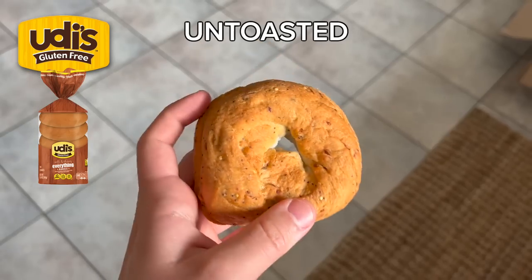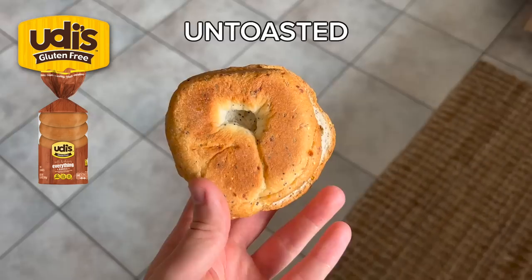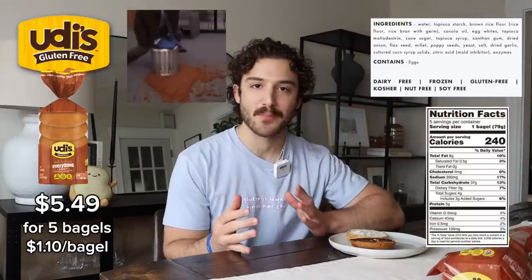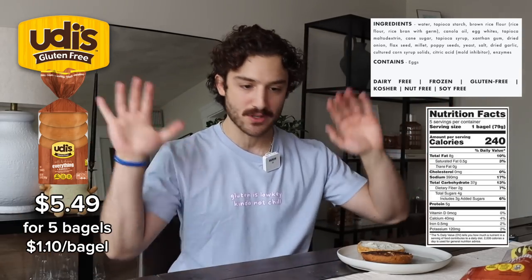Next up is Udi's. Price, ingredients, nutrition facts. I've never really been a big fan of Udi's. I'll put some respect on its name because it is like the mainstay in the gluten-free world. They're an OG. They've been doing it.